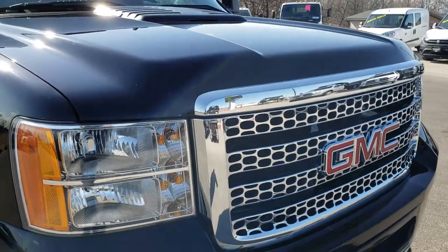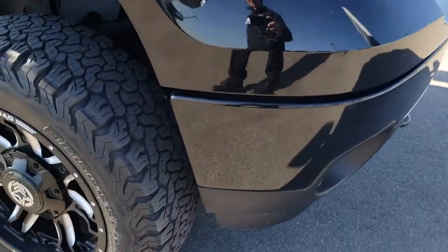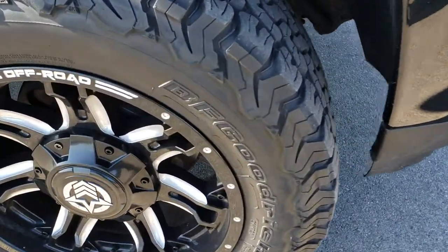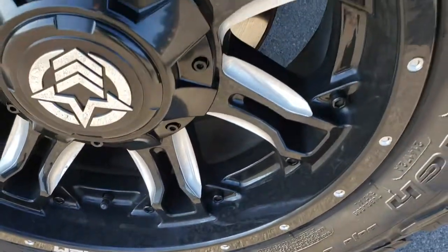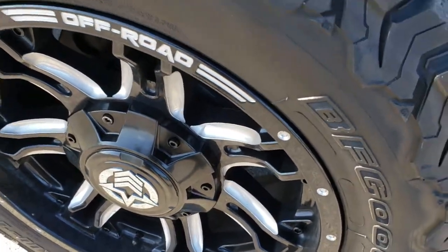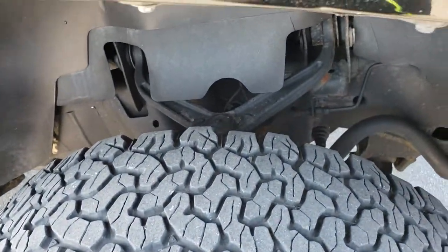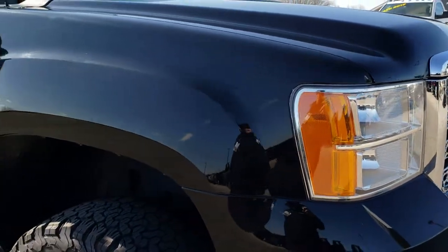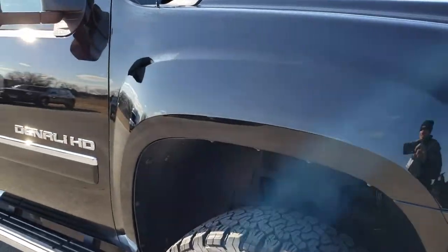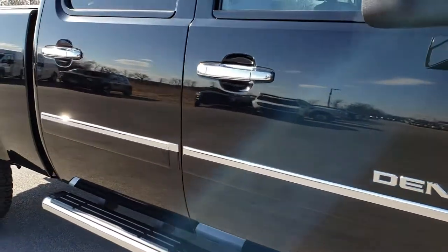Nice chrome trim grill. The hood is in really nice condition — I didn't see any dents or dings on that. Passenger side rim is in excellent condition as well, no scuffs or scrapes, and those tires have just as much tread as the driver's side. As we go down this side of the truck you can see just how clean the body is and how reflective and glass-like that paint is.